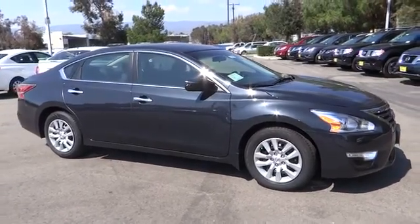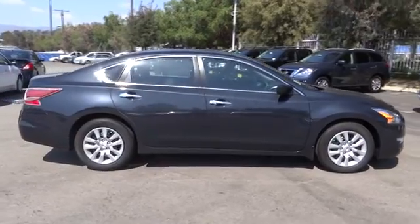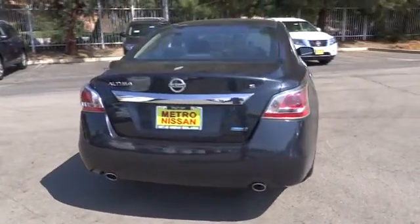The 2014 Altima. The Nissan Altima offers advanced features to make life easier, including push-button ignition, which comes standard. Combine that with a powerful V6 or efficient four-cylinder engine.